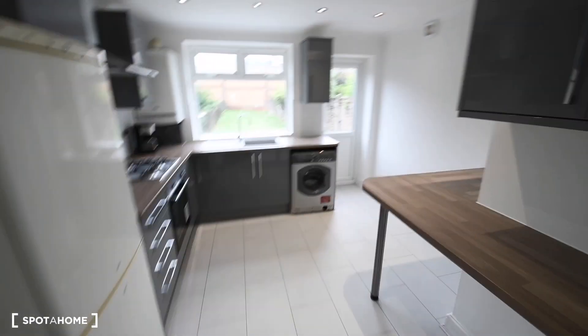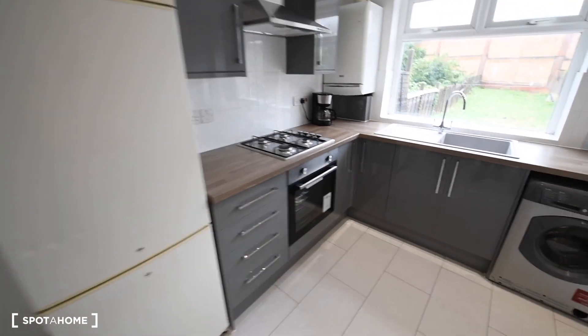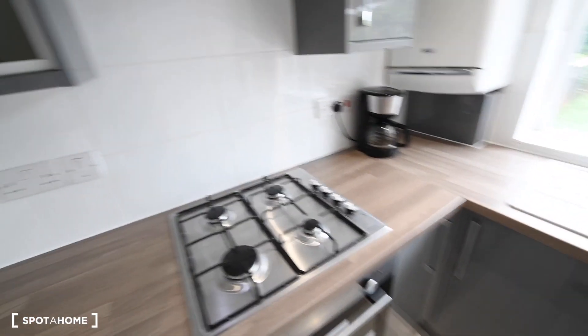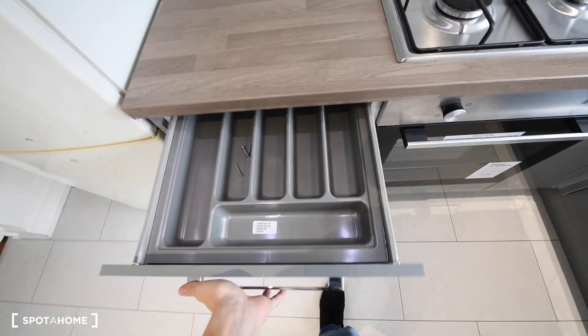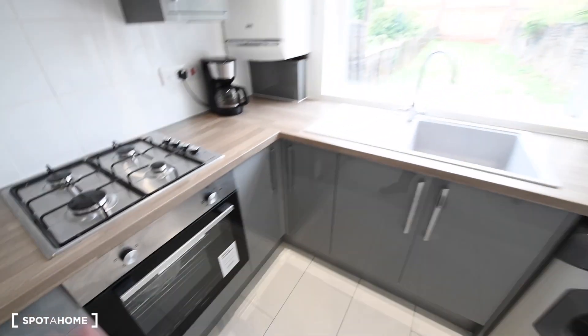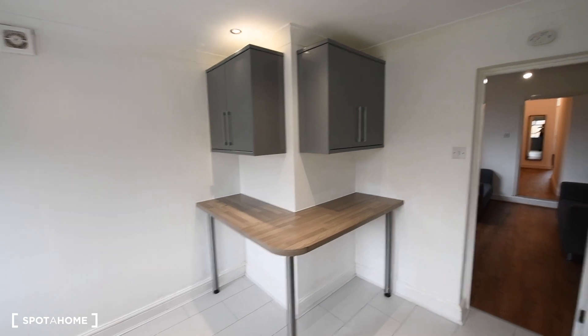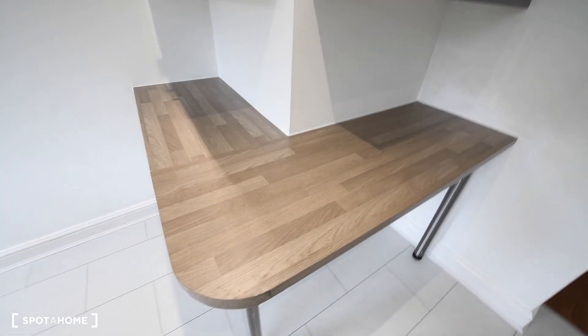And this is the kitchen. We have the big fridge with the freezer at the bottom, and we have the cooker, the gas stove with the oven. You can check the available space here. You will definitely have to bring your own plates, bowls, glasses, cutlery, frying pan, pot, everything. I really like this area. We have some extra storage space and we have a breakfast bar here, so you can bring some high chairs and have breakfast here, or any meal.